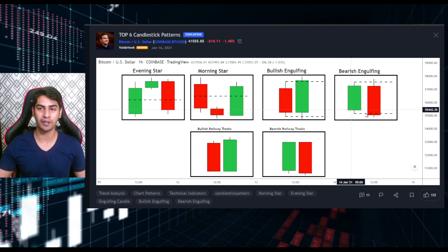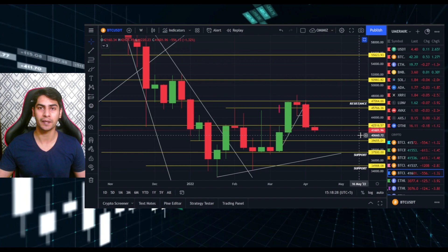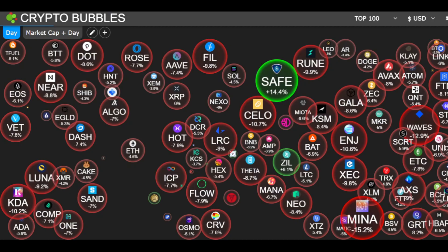We have a clear bearish engulfing candle on our chart right now - it really matches the current situation. We're in the current candle with six days to go, which is why this week is very important. It's going to give us a comprehensive idea of where we're heading and what's coming next. Let's get into more details for the day, starting with Crypto Bubbles.